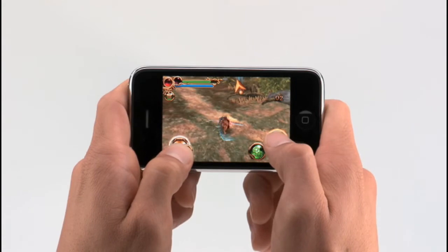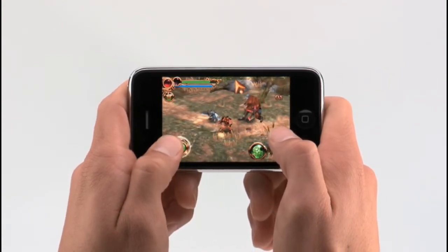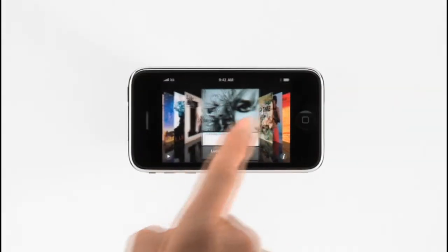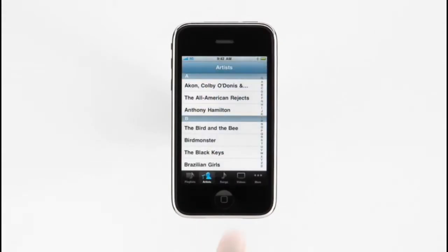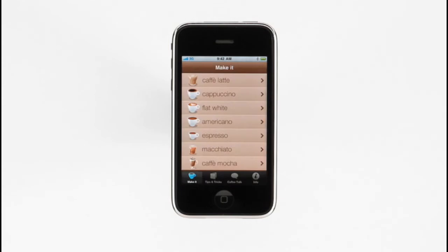Better performance and improved graphics also means a better gaming experience. Games play as great as they look on iPhone 3GS. Whether you're using CoverFlow to browse through your entire music collection, or using one of the many great apps from the App Store, whatever you're doing, your iPhone is more responsive than ever. And iPhone 3GS isn't just faster — your battery will last longer too, so you can watch more video, listen to more music, keep using your favorite apps, and surf the internet even longer.